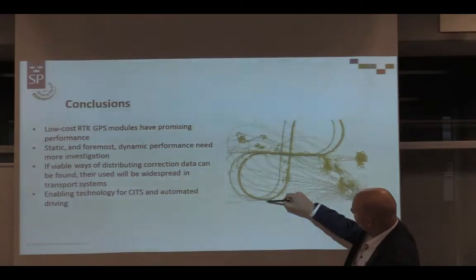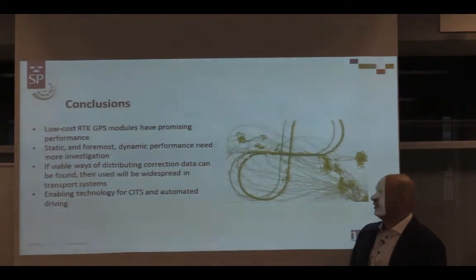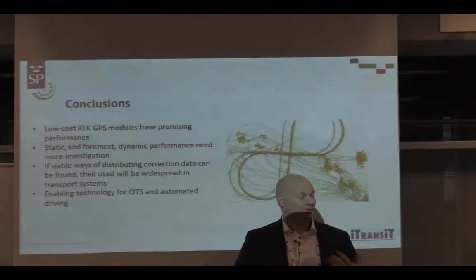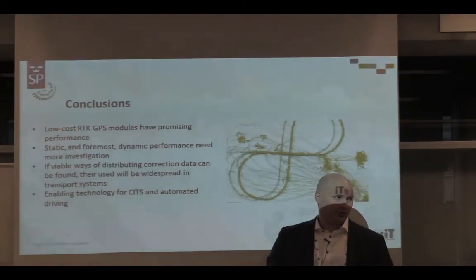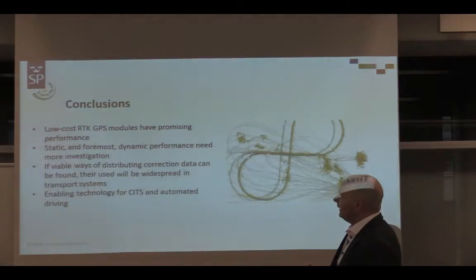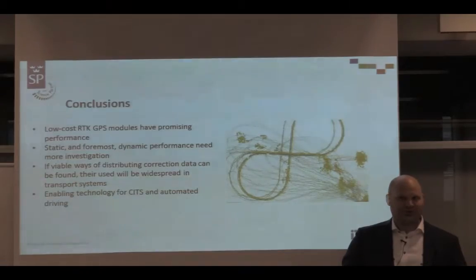A comparison shows how GPS tracking looks with conventional GPS versus with RTK correction applied - you get much much better positioning. Those low-cost GPS modules have promising performance and we were surprised at how good they already are. There are also low-cost dual-frequency RTK solutions now emerging. Further investigation is needed especially for dynamic performance, and this technology could become widespread in the transport system if a good way of distributing RTK correction data is found.